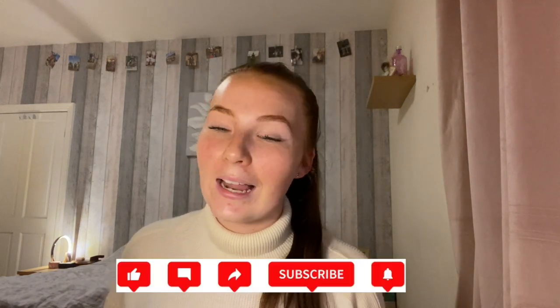I really hope you've enjoyed this video. If you have, I would really love it if you would like, comment down below, and subscribe to my channel. Thank you so much for watching. Bye!